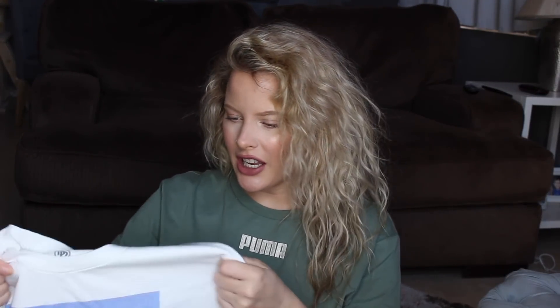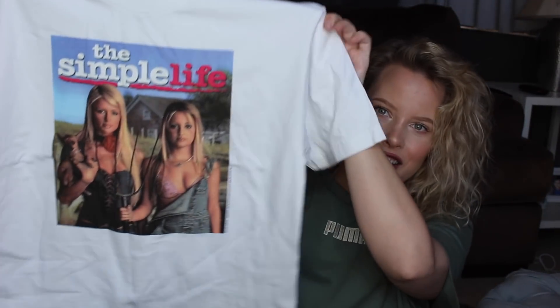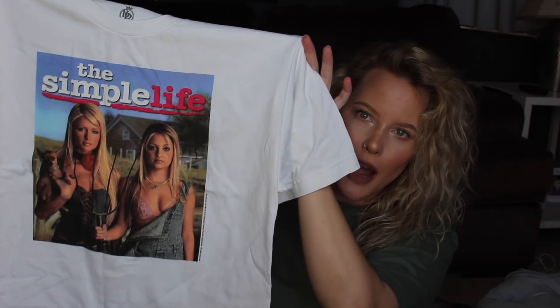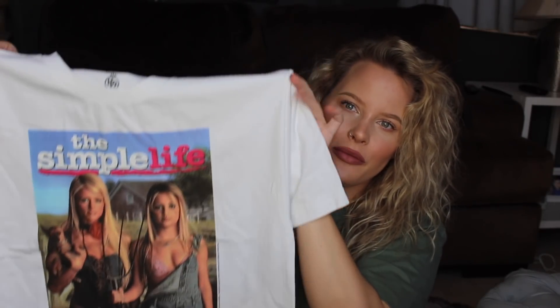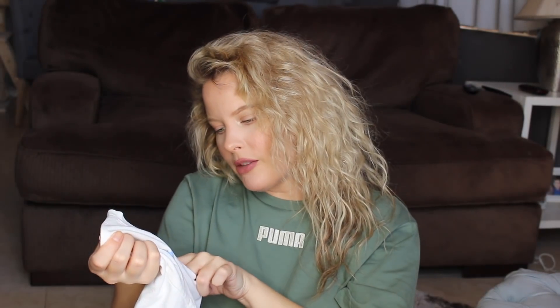This next t-shirt I think is so cute — I got a size medium, it retails for $39.99. It's the Simple Life tee, kind of cropped but not super cropped, and it has Paris Hilton and Nicole Richie on it. It's a thicker material and it's from the brand Body Rags.